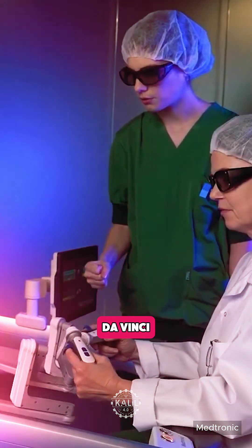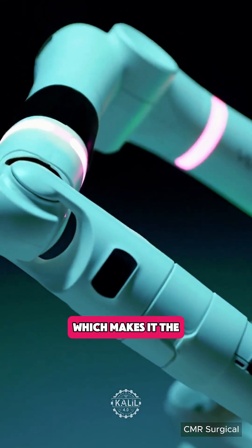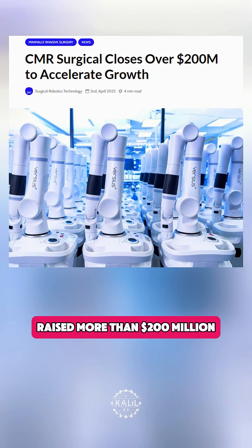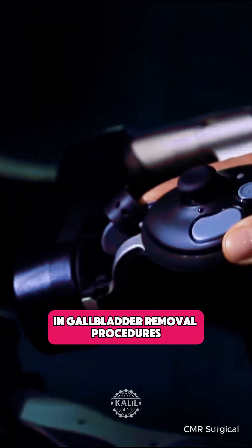While Hugo is considered the first truly credible large-scale competitor to da Vinci, smaller systems have gained traction. UK-based CMR Surgical's Versius has been used in more than 30,000 surgical procedures in over 30 countries, making it the second most popular soft tissue surgical robot worldwide. The company recently raised more than $200 million to accelerate growth, while the robotic system secured FDA approval to assist in gallbladder removal procedures.